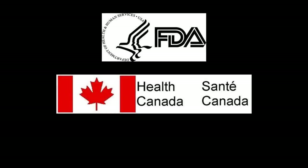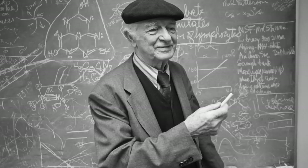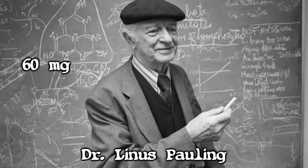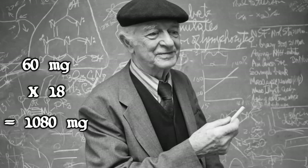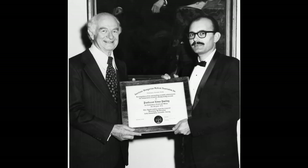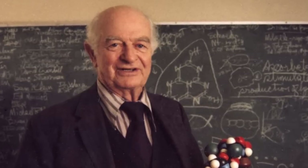While the FDA and Health Canada recommend 60 milligrams of vitamin C per day, vitamin C guru Dr. Linus Pauling recommends 18 times as much for optimal health. Dr. Pauling is the only person to have earned two unshared Nobel Prizes. Following his own advice, Dr. Pauling lived to be 92.